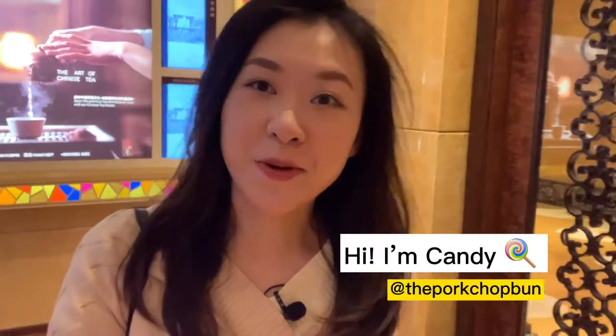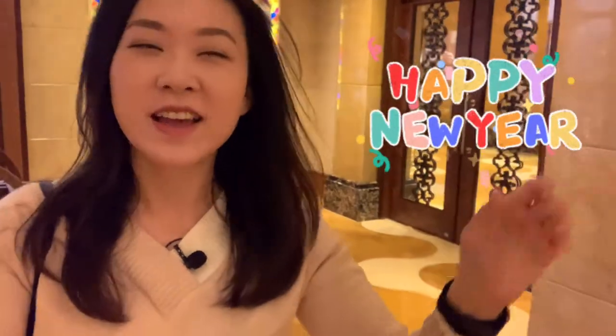Hello everyone! This is Candy from the Porkchop Fun. I just want to say Happy New Year everyone! Happy 2021! I'm so excited to start the new year. It's like new year, new me.